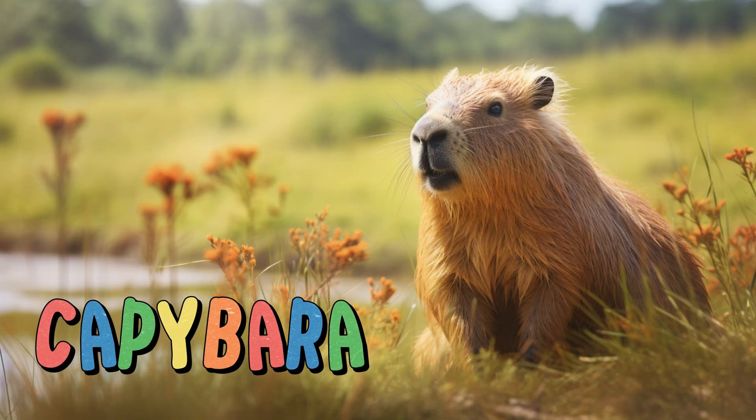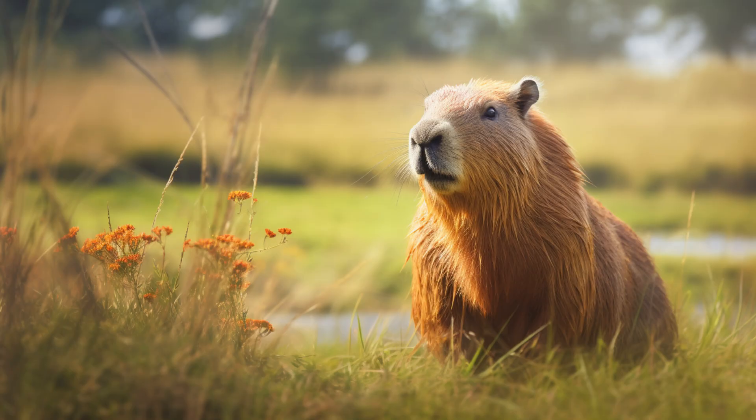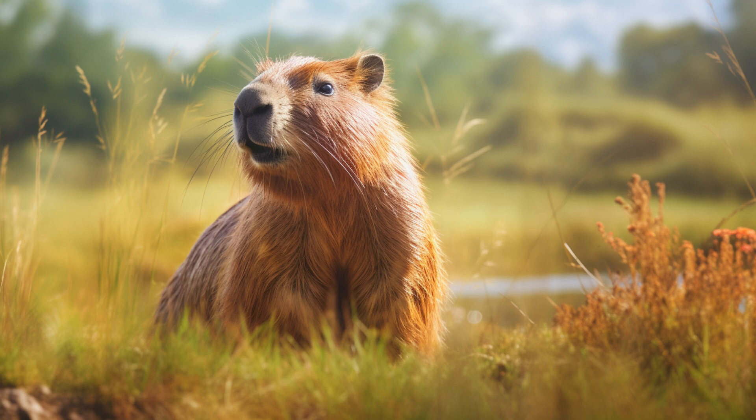Capybara. With their large size and semi-aquatic habits, they're like the swimmers of the grassland. Capybaras are the largest rodents in the world and are often found near water sources. They have a harmonious relationship with other animals and are often seen mingling with various species.